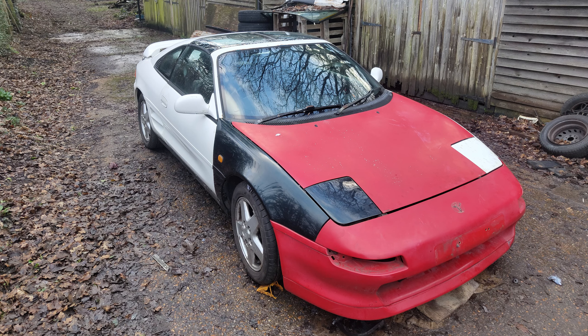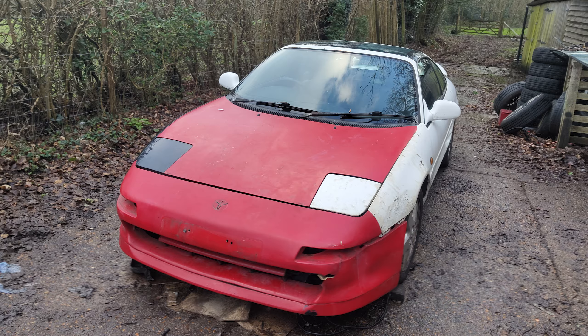Hi guys, welcome back to the channel. You may notice this blank space behind me where there was a Toyota MR2 — there's no longer an MR2 there. I've had to let it go. I was working on it, started rebuilding it, got most of the front end back together. But as a couple of people pointed out in the last video, the repair I did was straight and pretty strong, but it probably did need cutting off and replacing properly. The more I thought about it, I was just losing sleep over it.